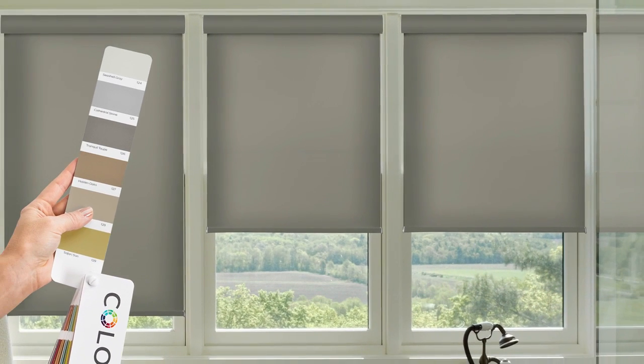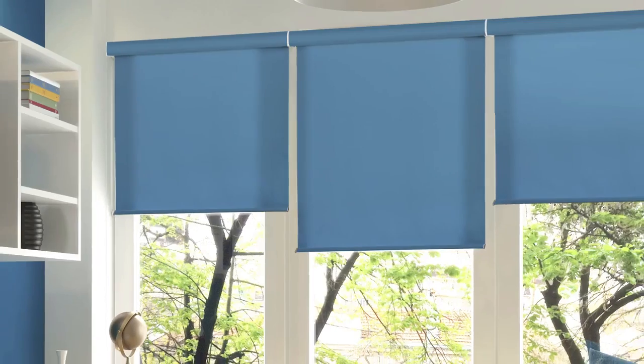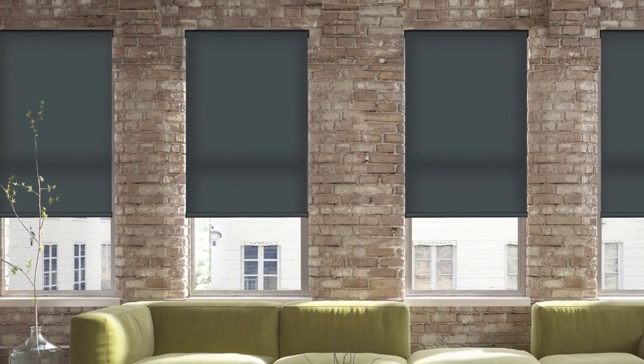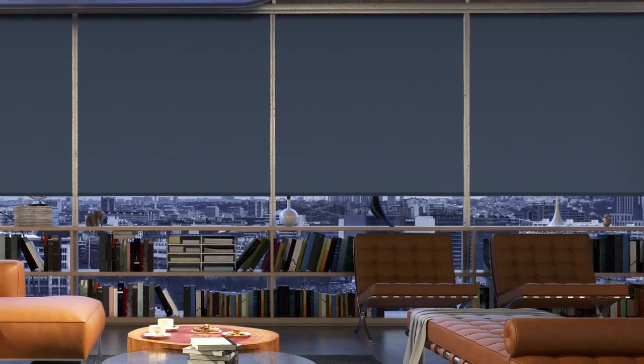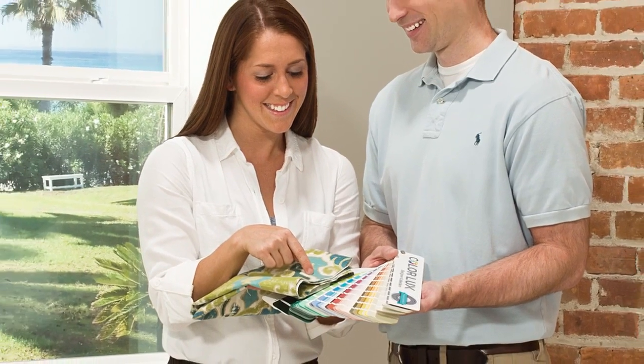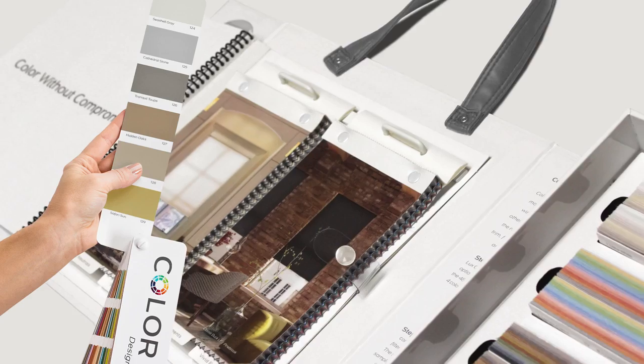The same beautiful color collection in Color Luxe cellular shades is now available for roller. The classic duck fabric features a soft hand and provides rich, fade-resistant color vibrancy, available in both light filtering and blackout. Find your perfect color with Color Luxe cellular and roller shades.